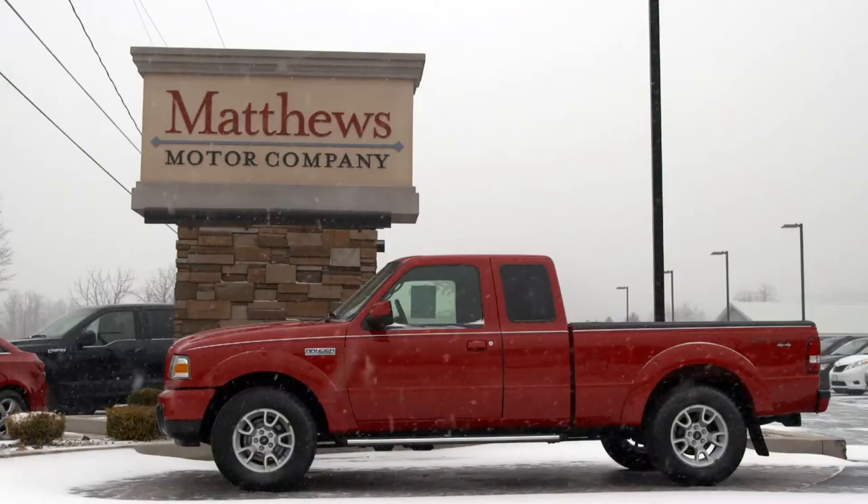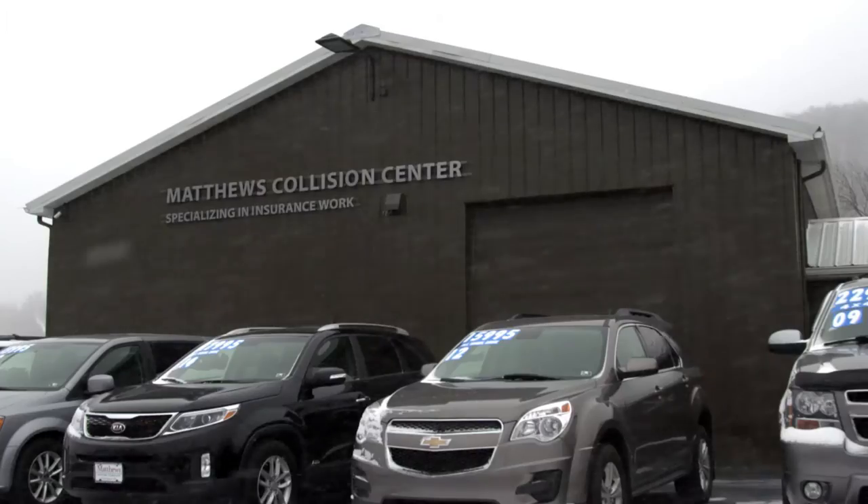My name is Jason Matthews. I am the president of Matthews Motor Company here in Covington, Pennsylvania.